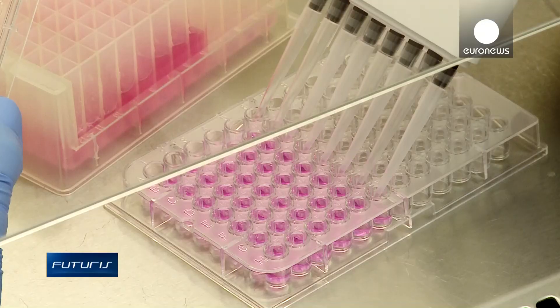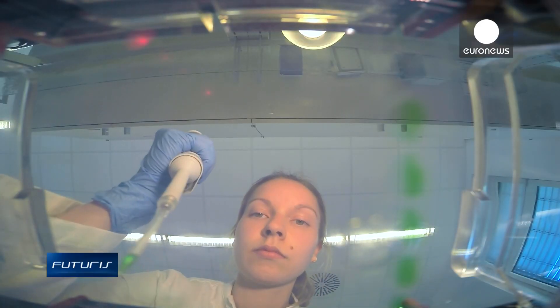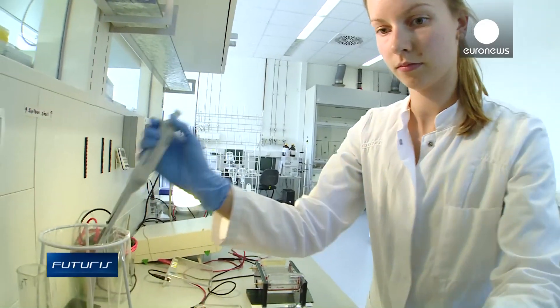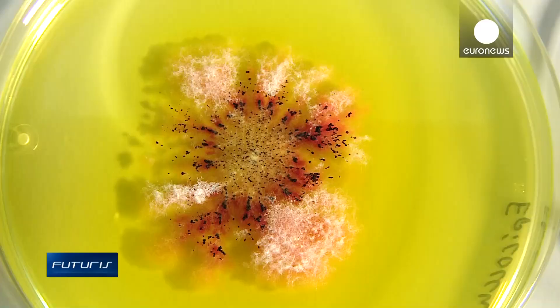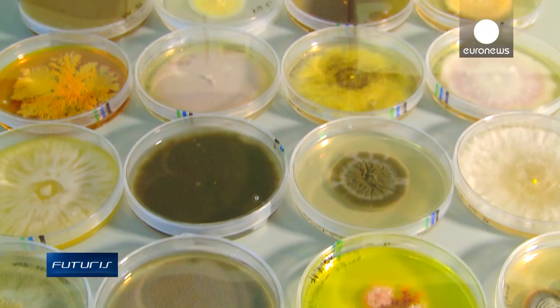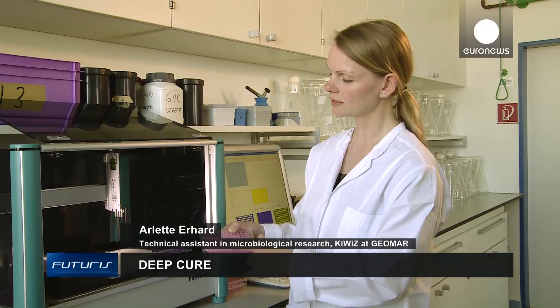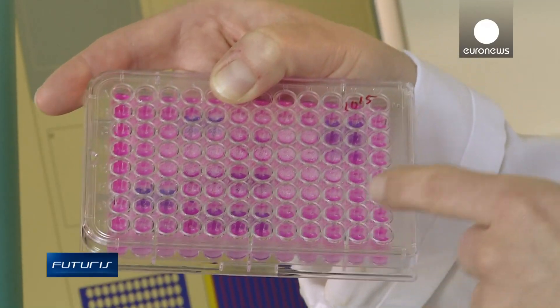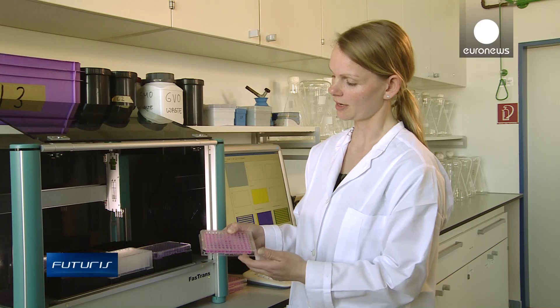To test for bioactive properties, isolated compounds are mixed with live cancer cells and a liquid that changes colour if the tumour cells die. If the compound kills the cancer cells in these mini-tubes, the colour changes from blue to pink. That way we can find out which compounds have anti-tumour effects.